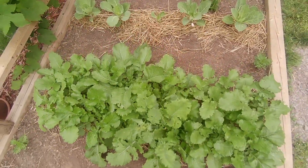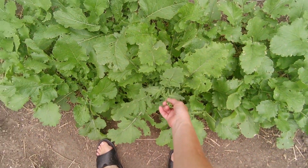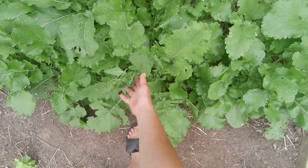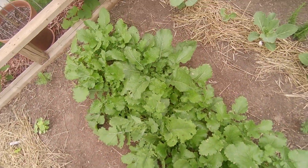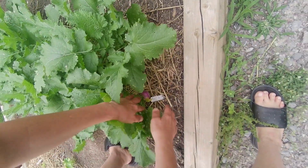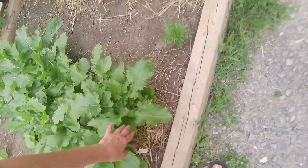This is my turnip patch, which is pretty much ready to go. I've lost one because this guy here has bolted. I think I'll just leave it and let it go to seed and collect those seeds. I think I'll start collecting the rest of this now because they look really good — look at that one right there. That's a good size.